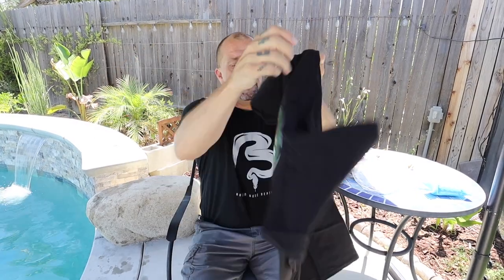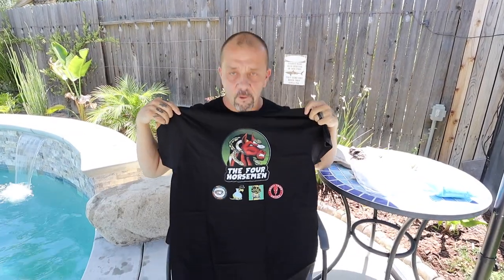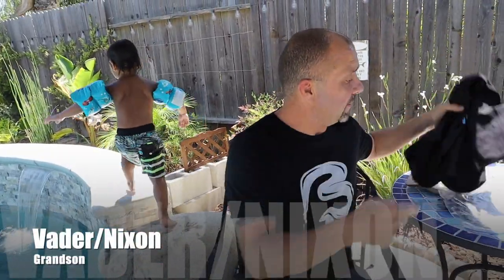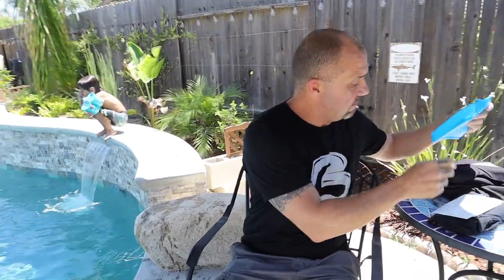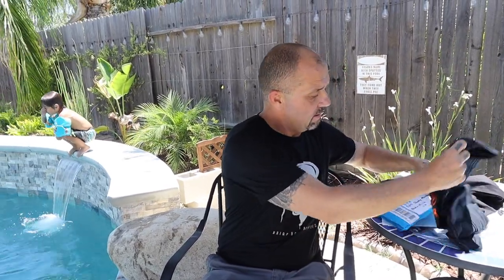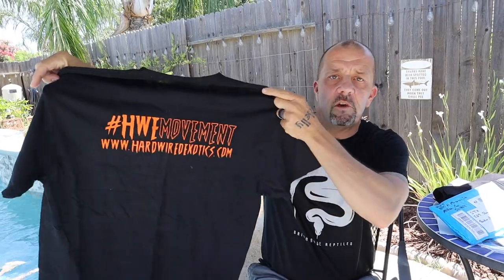My very first BBM Reptile shirt — yeah buddy! Special edition Four Horsemen with all four of our logos. This is collector's edition stuff right here. This is my grandson Vader — he's a maniac. And I also got a package from Georgia from one of my favorite breeders on the planet.